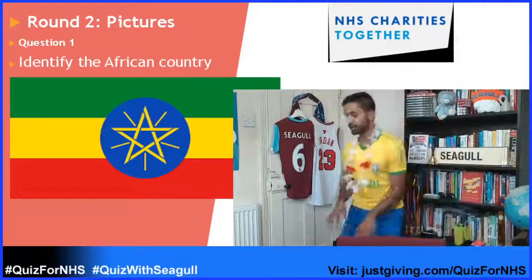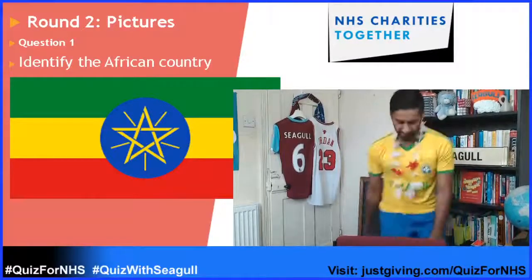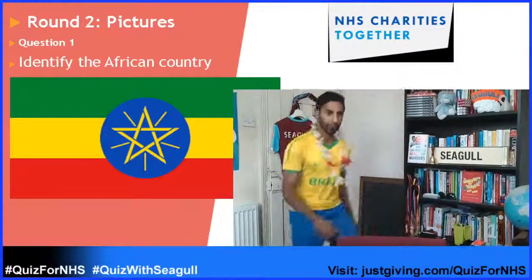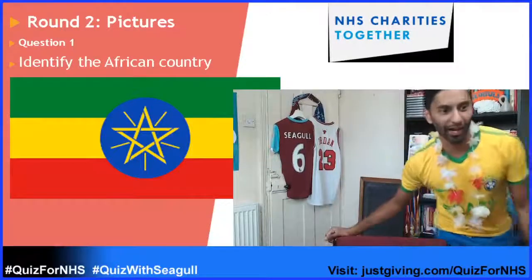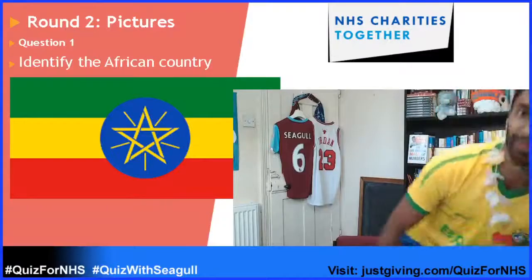Ten, nine, eight, seven, six, five, four, three, two, one — time's up! How did we do in geography this week? Let's see.